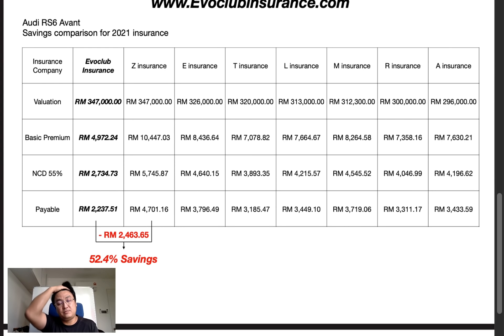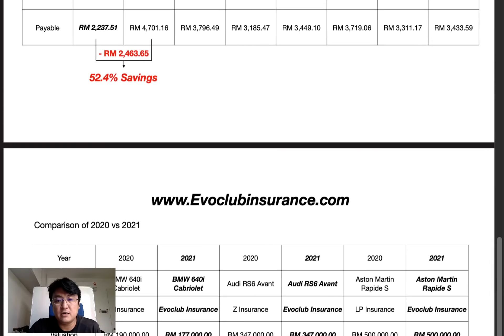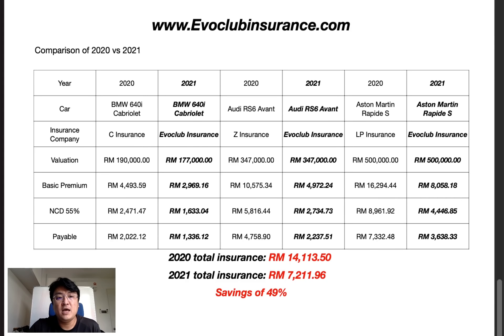Now I want to do a quick comparison across my cars. First, I need to address this: there are other companies claiming you can save 40% on insurance, but they're comparing last year's highest valuation against this year's lowest valuation. They use depreciation to inflate the claimed savings. That's misleading — the genuine base premium reduction is only available with EvoClub Insurance.